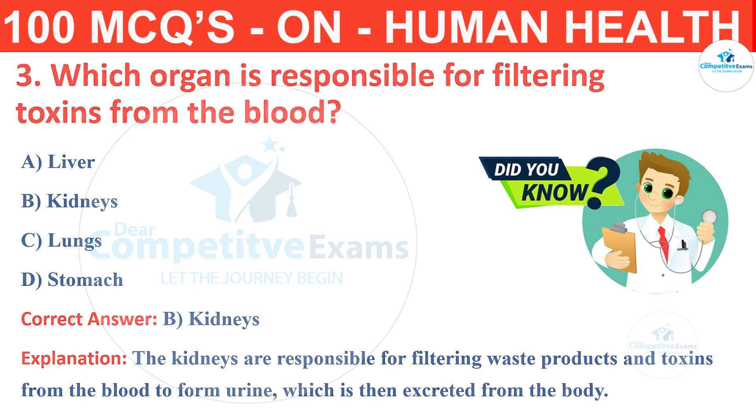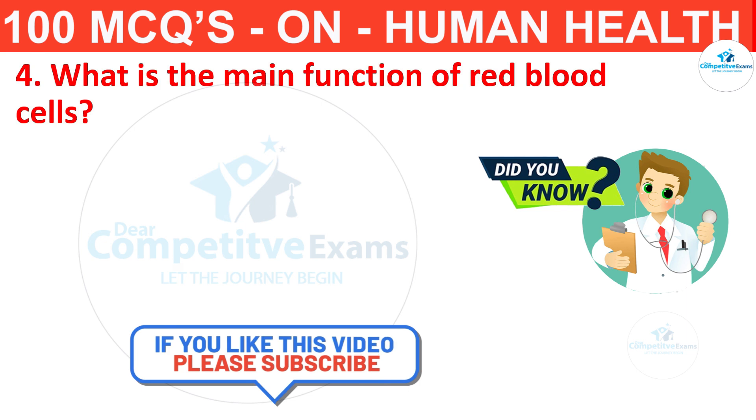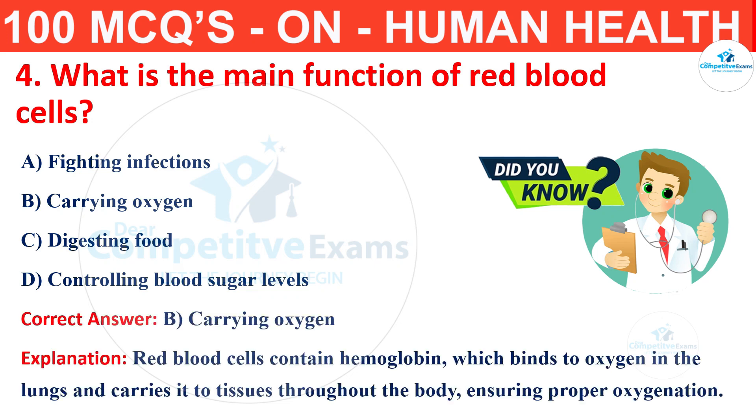Question number 4. What is the main function of red blood cells? Your options are fighting infections, carrying oxygen, digestion of food or controlling blood sugar levels. The correct answer is B, that is carrying oxygen. Red blood cells contain hemoglobin which binds to oxygen in the lungs and carries it to tissues throughout the body.